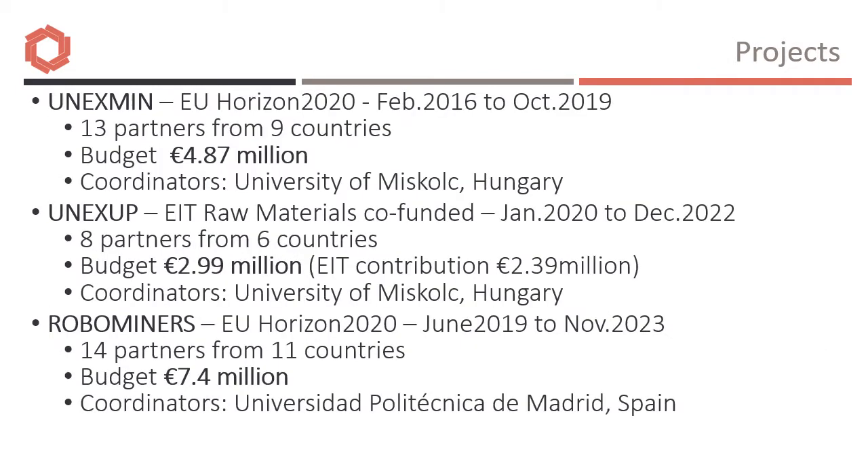Each of these projects involves consortium partners from many EU member states. Onyxmin and OnyxUp are co-ordinated by the University of Miskolc in Hungary, and RoboMiners is co-ordinated by the Polytechnic University of Madrid in Spain.